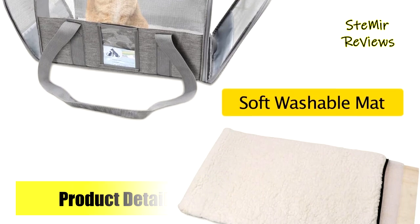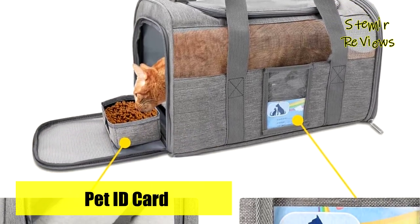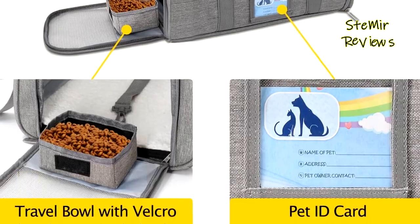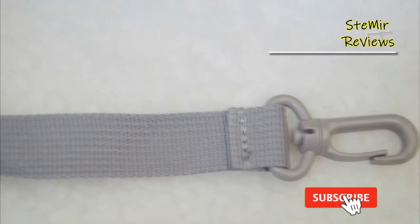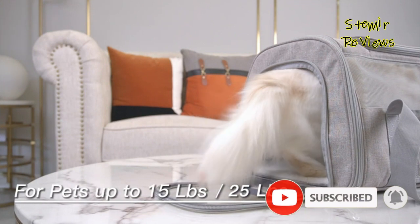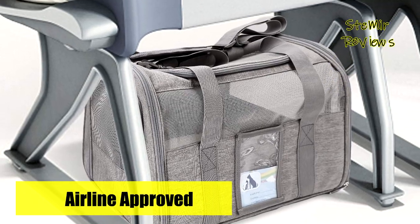With four mesh windows on all sides, ample ventilation is ensured, allowing your cat to see its surroundings. The top and two-sided entries make it easy to get your cat in and out of the carrier, while the self-lock zippers prevent any escape attempts.